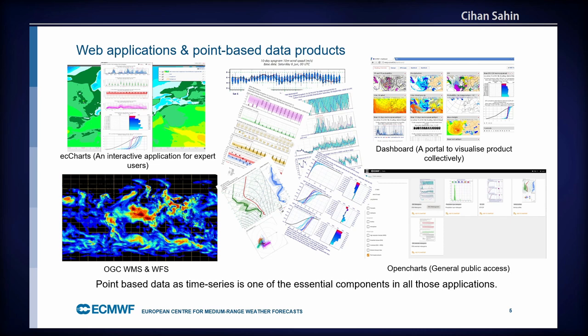We have a dashboard — a portal to collect different products, since users can generate many products by combining different parameters, and the dashboard lets them see them all together. Recently ECMWF started an open data initiative; up until two years ago our data was very restricted, but now many parameters are accessible as binary data and graphically through an application called OpenCharts, accessible by anyone. It has predefined products and predefined areas, as we're cautious about load.